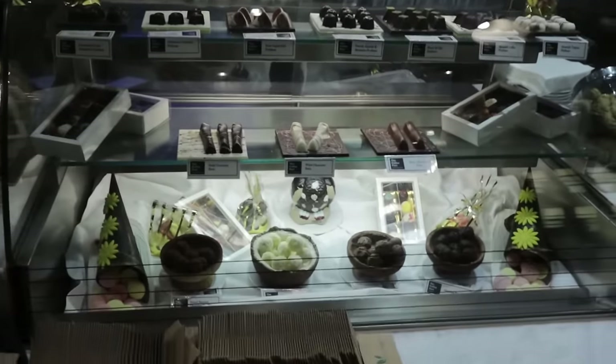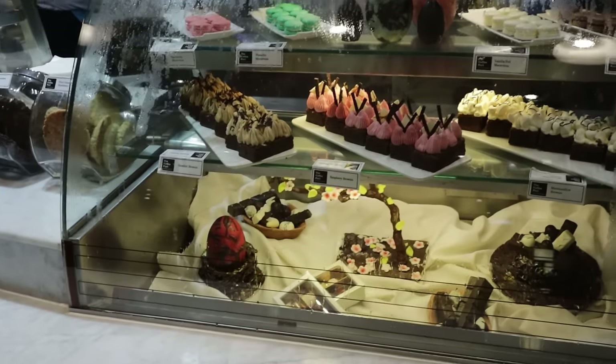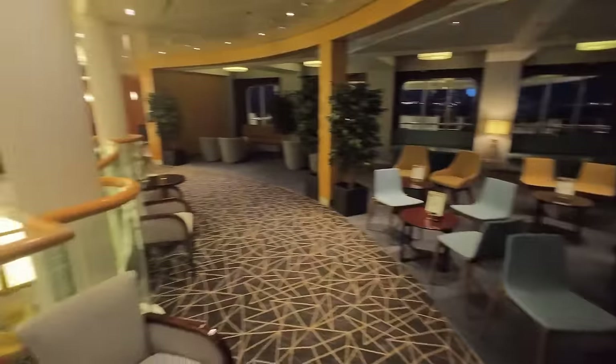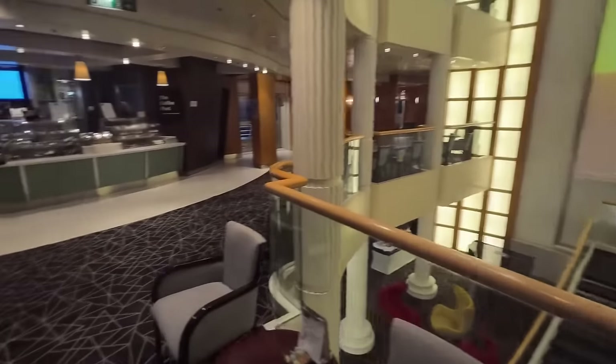At the Coffee Port there's also a selection of chocolates and speciality cakes. You do have to pay extra for these even on the premium all-inclusive — coffee is included but the delicacies are not. Once your coffee arrives, there's lots of comfortable seating all around this area, or you can go outside onto the boat deck, which is just as nice.